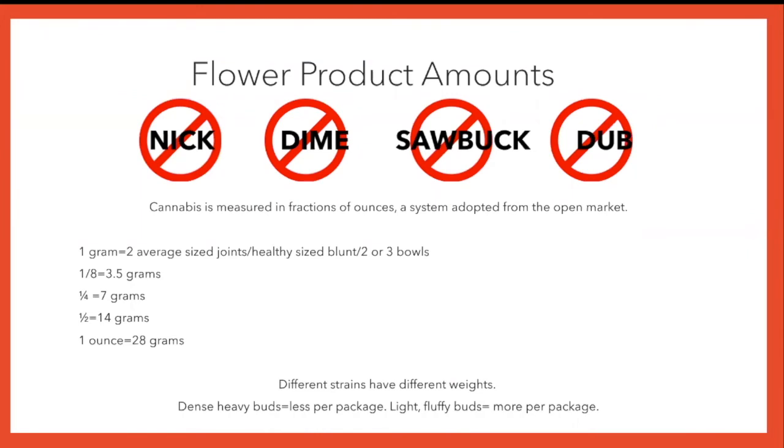Speaking of strains, let's talk about buying them. How much do you want? You may be familiar with sizes from your street dealer, your urban pharmacist. However, in a dispensary, cannabis is measured only in fractions of ounces, a system adopted from the open market. So you won't be seeing Nicks, Dimes, Sawbucks, or Dubs. A dispensary and cultivators cannot risk eyeballing the amount of cannabis sold per package — everything is measured.